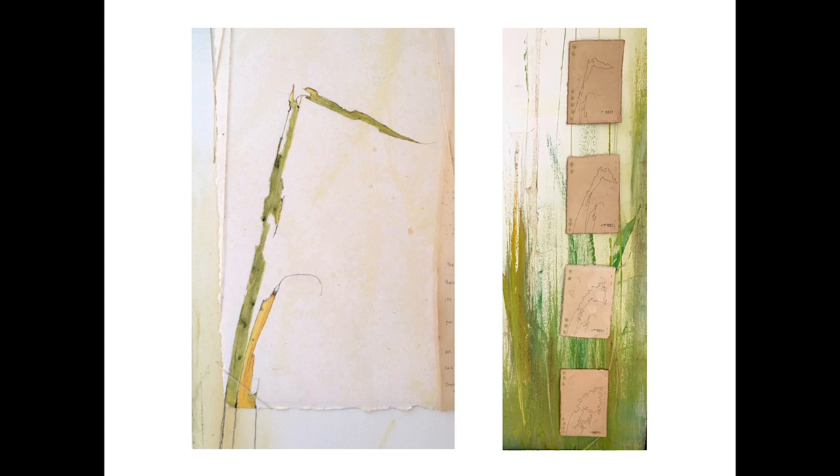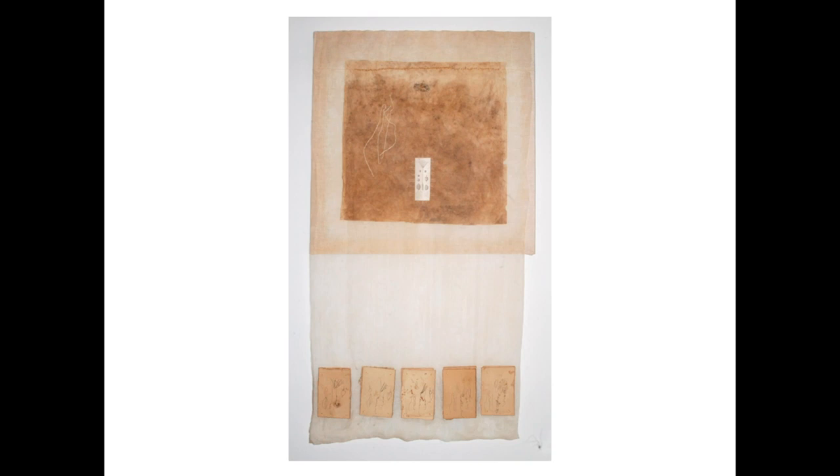I make a blind contour drawing of an image in nature, then another blind contour of that one, and so on. With blind contour, you only look at the subject and not at your drawing. They're artifacts of pure attention. This one has a blind contour series along the bottom, incorporating an image from a found scientific drawing that is collaged into the piece in the upper center.